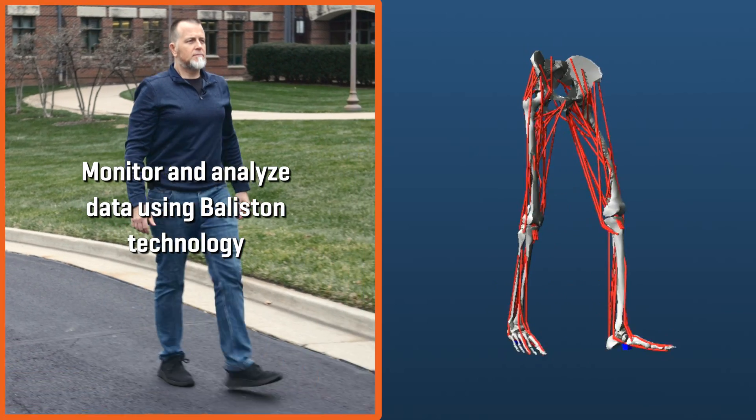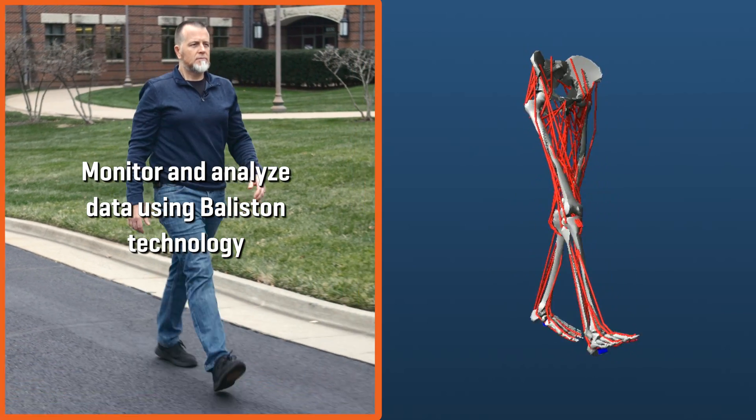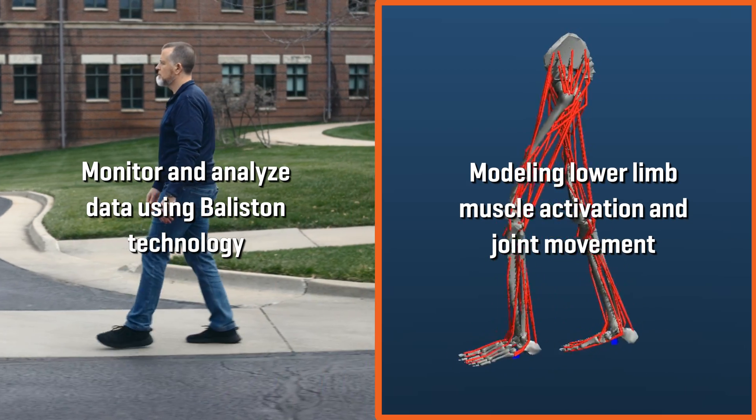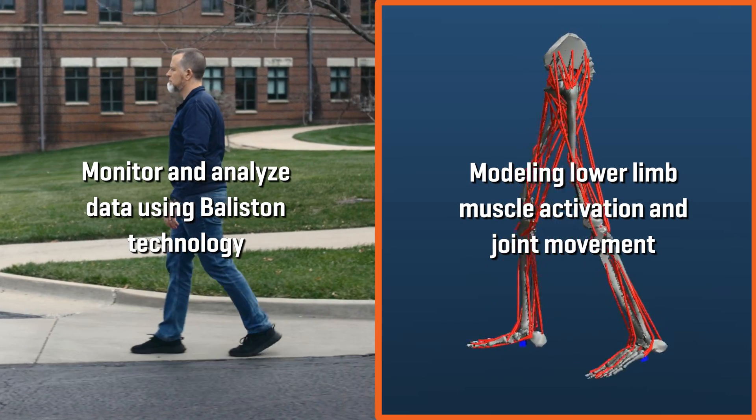Here you can see the level of joint and muscle movement detail of the lower body that we can model using our cutting-edge sensor modules. This understanding of physiology is based on years of work with clinical and sports movement specialists.